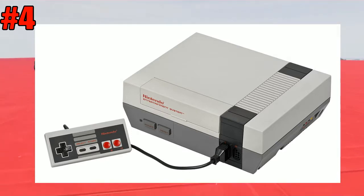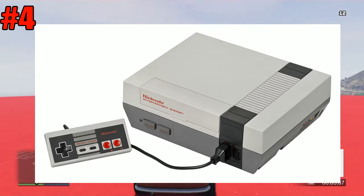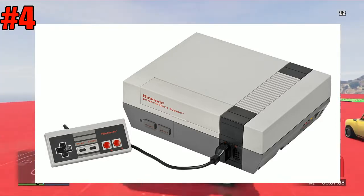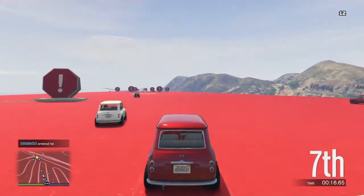The NES also has a slot opener for the cartridge. The power button, when you turn it on, shows a red light. And it also has a reset button where you can reset the console for another game.